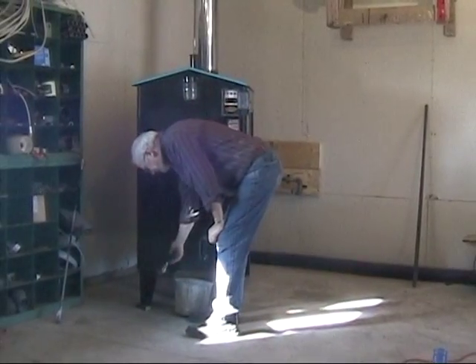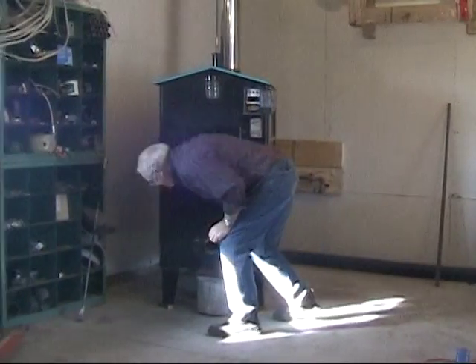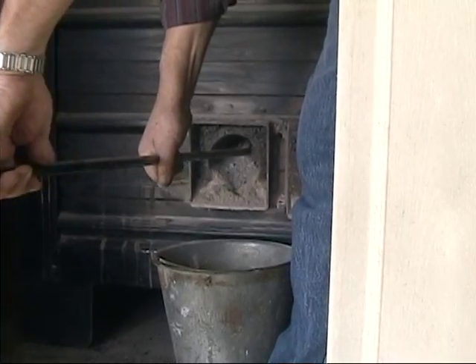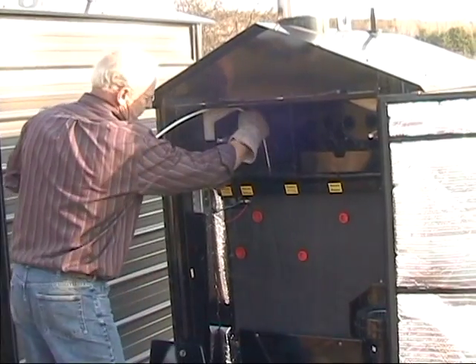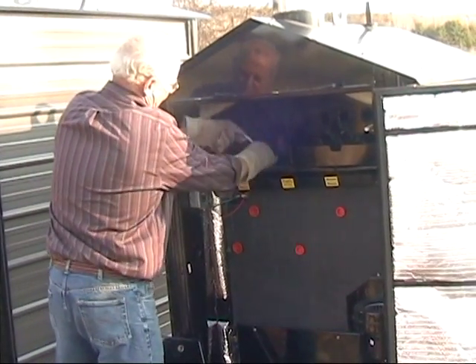Maintenance is quick and simple. ProFab provides an ash rake and flue cleaning rod. Just rake out the ash from the gasification chamber and sweep out the flues as necessary to maximize heat transfer.